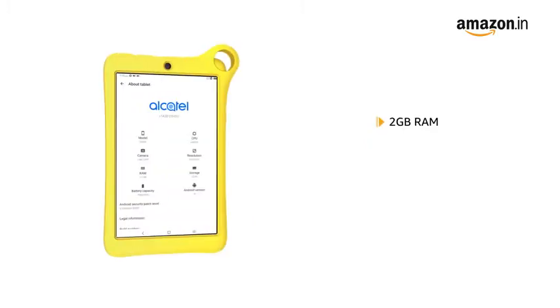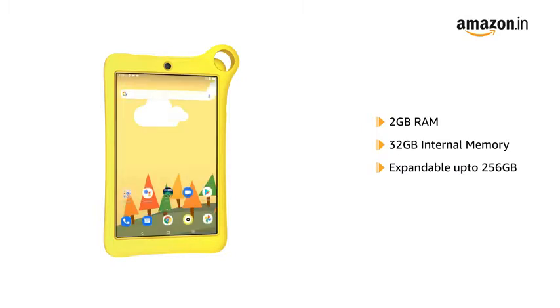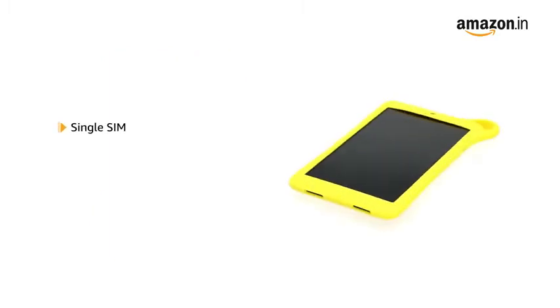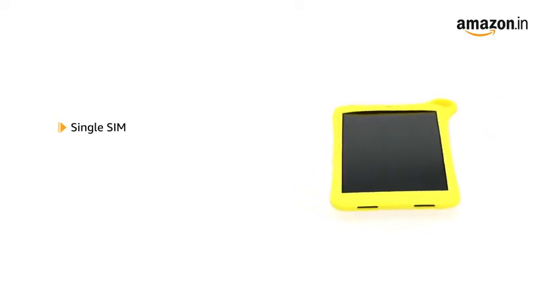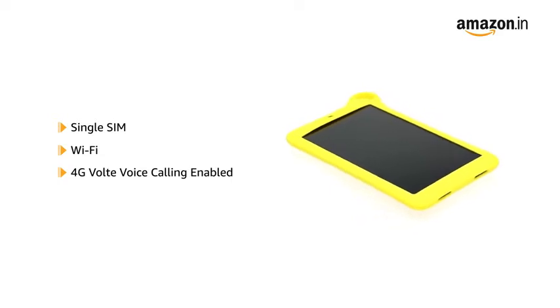The tab comes with 2GB RAM and 32GB internal memory, which is expandable up to 256GB. The Alcatel tablet comes with single SIM configuration with Wi-Fi support and is also 4G VoLTE voice calling enabled.